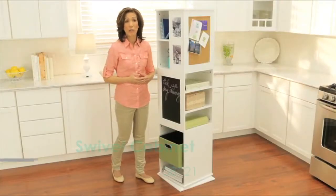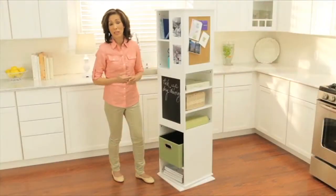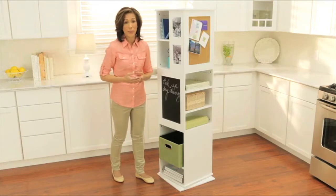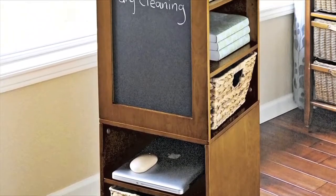Here's something that saved my kitchen counter from becoming a magnet for clutter. This compact swivel cabinet fits beautifully in any small space — it's just 16 inches square. You can use it just about anywhere, from the kitchen to a home office to the family room.